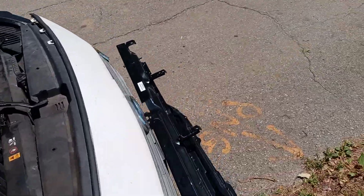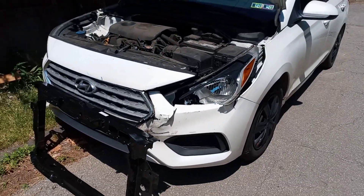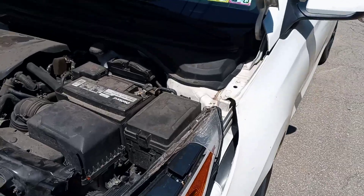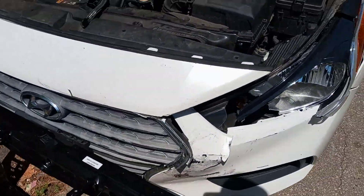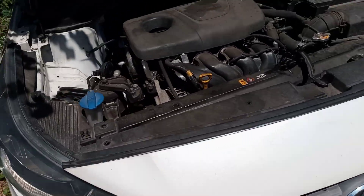So I'm gonna pull the nose off — the bumper cover, what's left of it. They plan on getting a new one down the road. We already got a headlight in the back seat, so I'm gonna swap the headlight, the core support, and put in a new radiator.